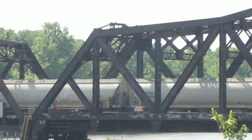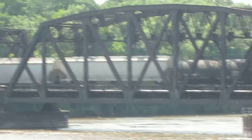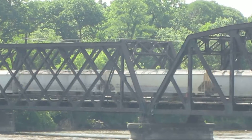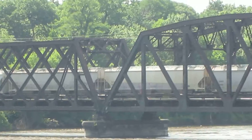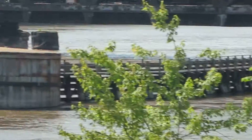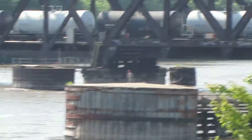This is a Union Pacific engine. The first engine — that little red, white, and blue shield — that's what that represents.